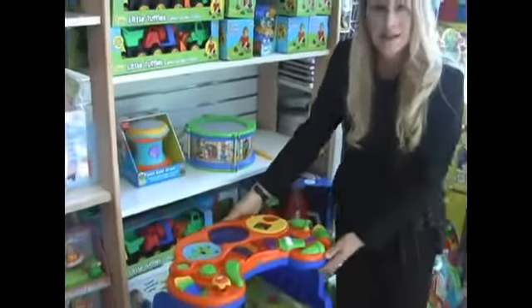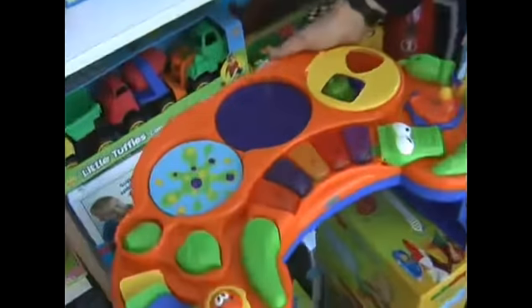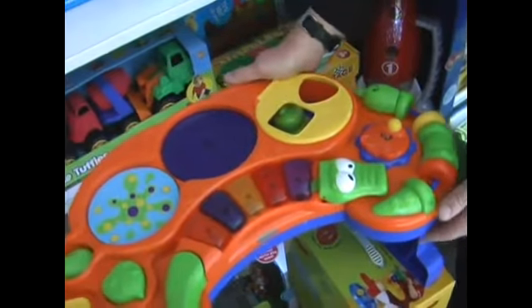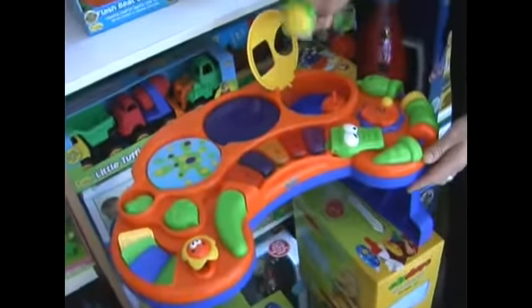A great basic item for any age is a music activity table. This is a sound safari music table. It has lots of activities, plays different music, and even rolling this will create a jungle beat. The turntables turn, and it also comes with shape sorters.